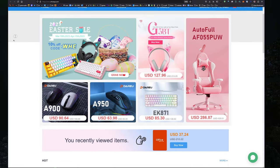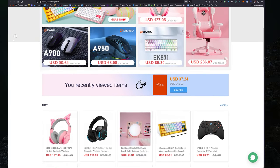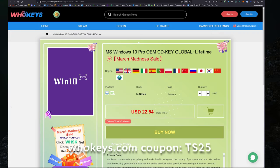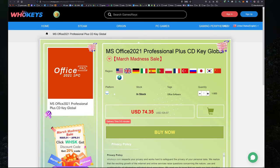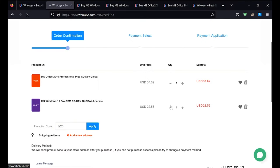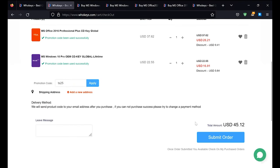Thanks to WhoKeys for sponsoring this video. You can get 25% off Windows and Office with coupon code TS25. They've got Windows 10 Pro, Home, Windows 11, Office 2021, 2019, and 2016. Put in coupon code TS25, click Apply, and watch these prices come down. Wonderful.